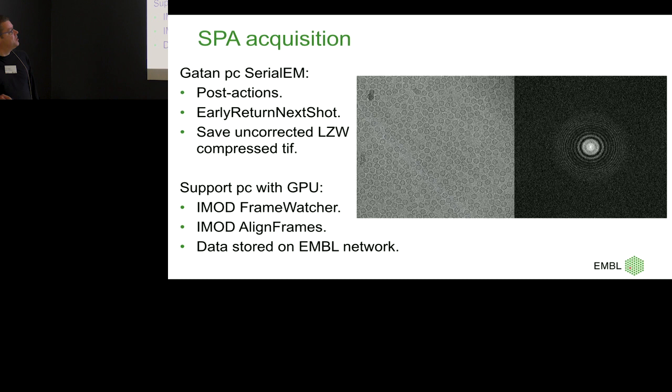We combine that with early return next shot, which lets SerialEM return an image earlier than everything else is finished. If you take 20 frames, you can say early return next shot 10 — the moment it has 10 frames, it returns an image. For single particle, I always set it to zero — I don't want any image returned, which basically makes SerialEM just write frames. We do that uncorrected with LZW compression, so there's only raw data being written.